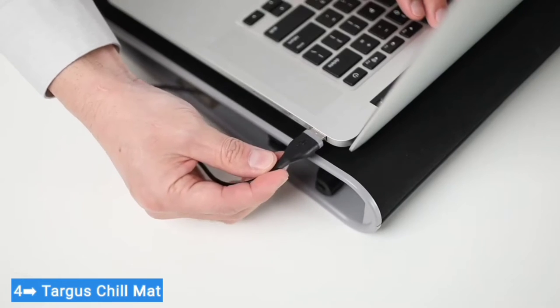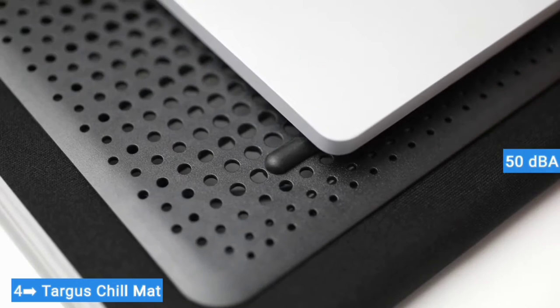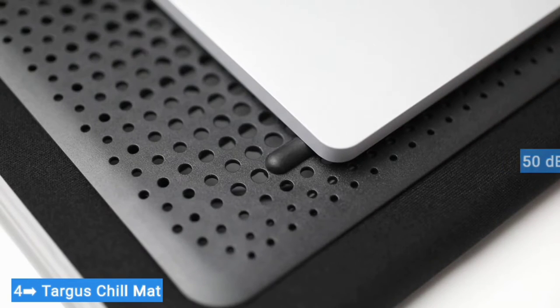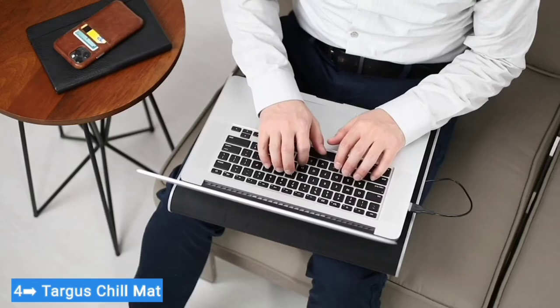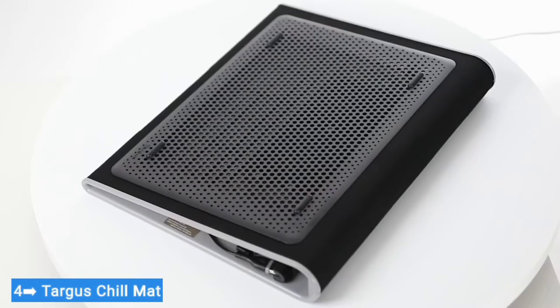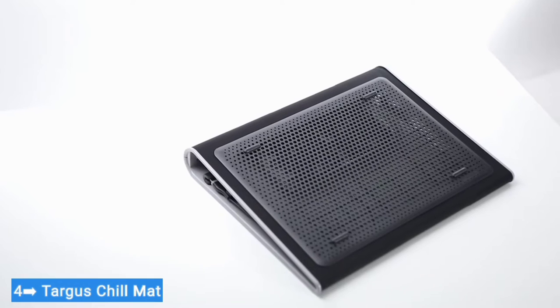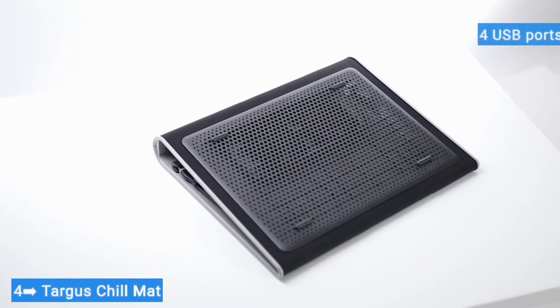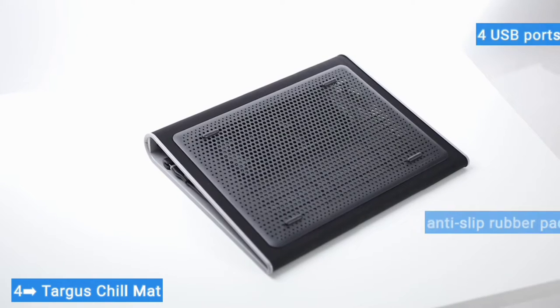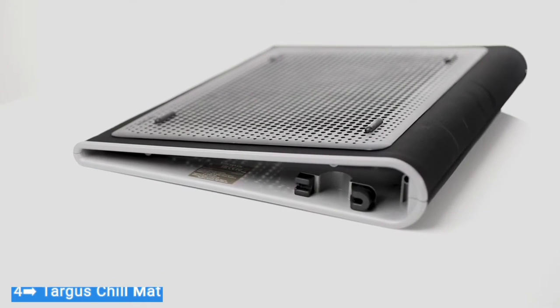It's worth noting that the pad ranks as one of the loudest in our guide, capping out at around 50 dBA. The wedge design means there aren't any adjustment options, but as the pad is lightweight, it can easily be shifted around on the lap to find a suitable position, and we found the slight angle conducive to a comfortable experience. The pad also features four USB ports, anti-slip rubber pads to secure the laptop, velcro straps for cable management, and robust construction.